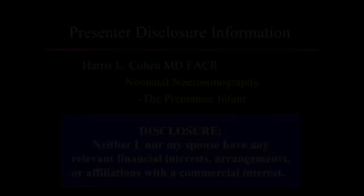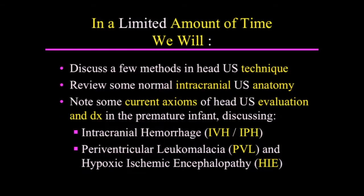This topic is neonatal neurosonography — the premature infant. In a limited amount of time, we will discuss a few methods in head ultrasound technique, review some normal intracranial ultrasound anatomy, and note some current axioms of head ultrasound evaluation and diagnosis in the premature infant.